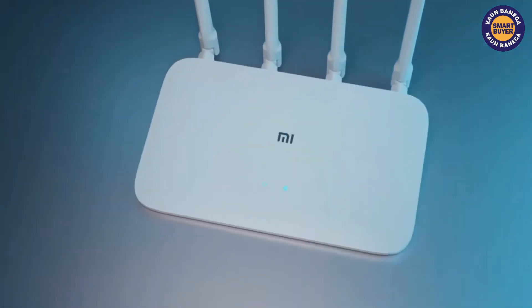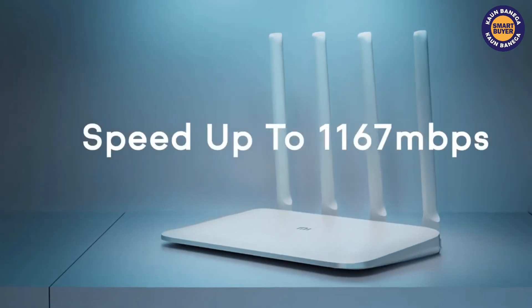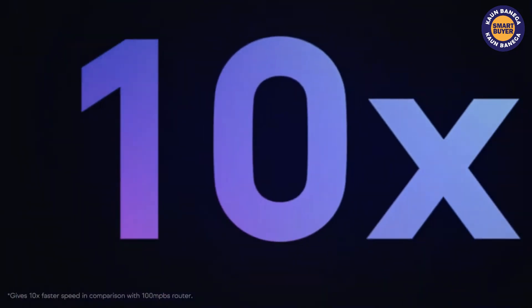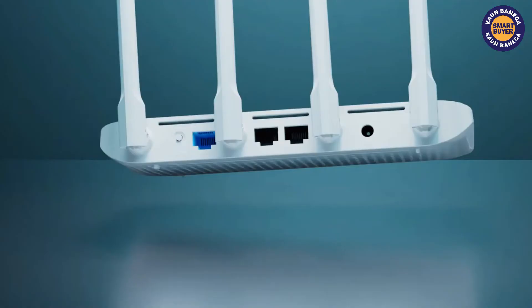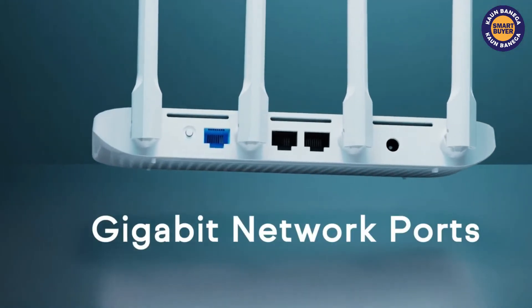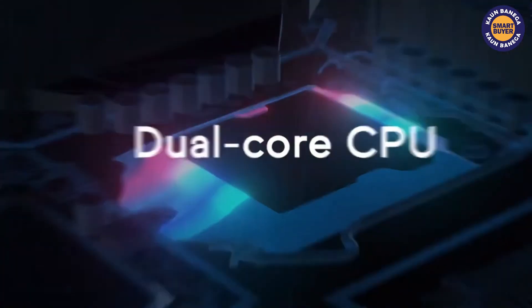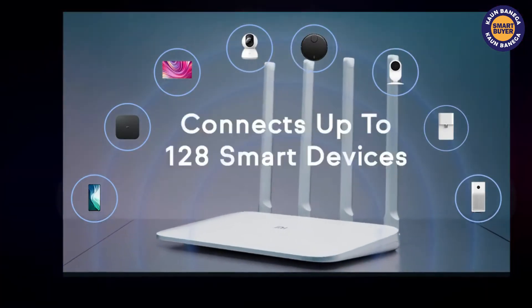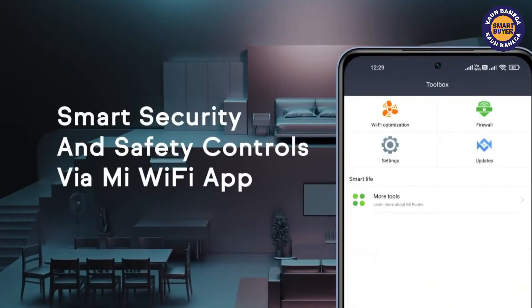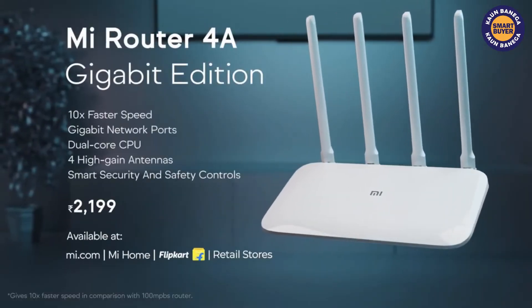At spot 3, we have the Mi Smart Router 4C. Coming from the popular brand Mi, it features a high-performance antenna that ensures the best speed and coverage — specifically 400 square feet of coverage. With the Mi WiFi app, you have access to controlling your network from anywhere, anytime. Other features include parental control, WiFi optimization, QoS manager, 16 MB flash ROM, and management via web, iOS, and Android. It has a warranty of one year.